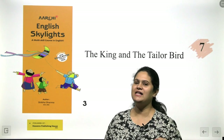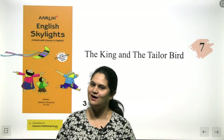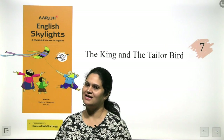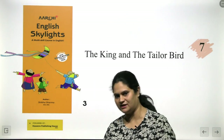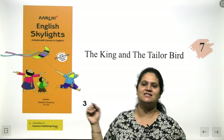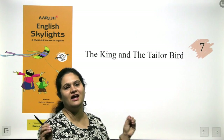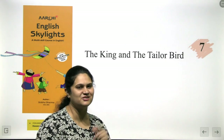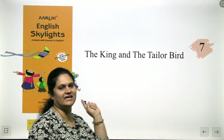Hi kids! Welcome to Archie series by Heaven's Publishing House. I am Achal Sethi and I am going to take up the English series for class 3. This is your course book, English Skylights. And today we are going to take up a very interesting story — The King and the Tail of Bird.